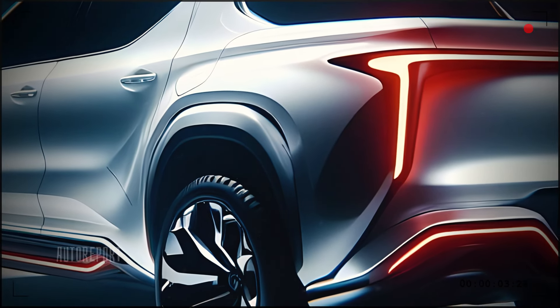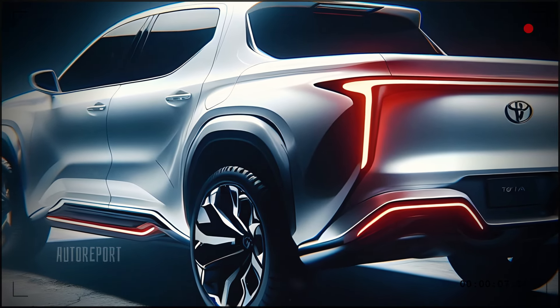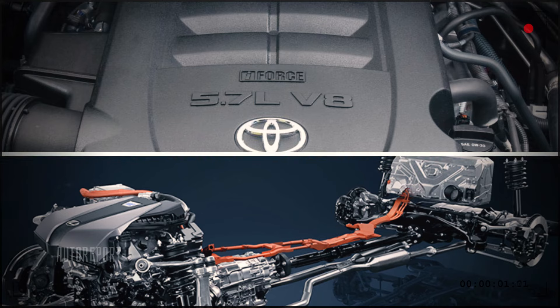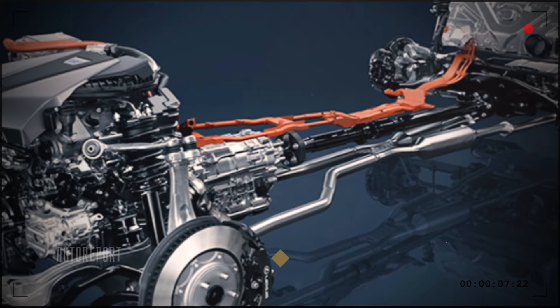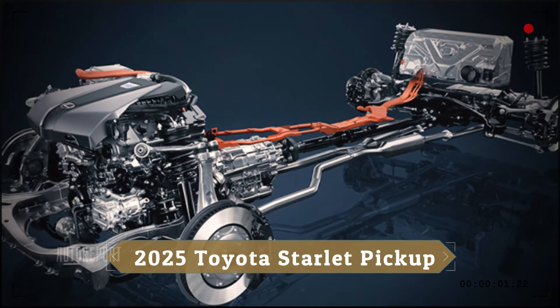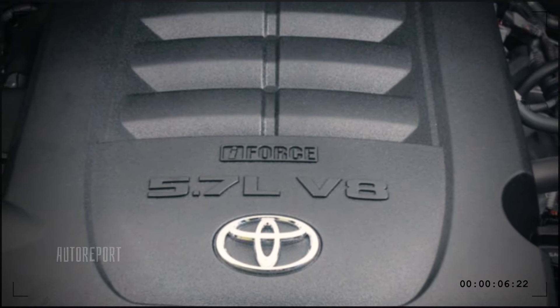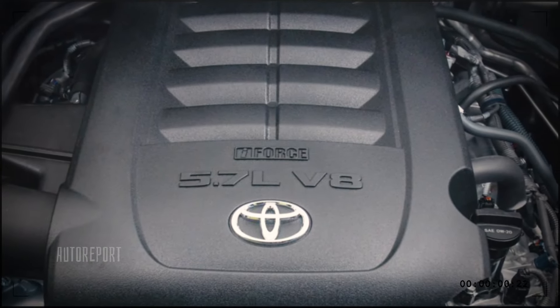The 2025 Toyota Scarlett pickup offers multiple engine options to cater to different needs, from a fuel-efficient hybrid to a powerful V8. The hybrid option provides impressive fuel economy without sacrificing power, making it perfect for both daily commutes and long hauls. On the other hand, the V8 engine delivers outstanding towing and payload capabilities, ensuring you can handle any job with ease.